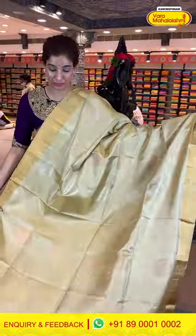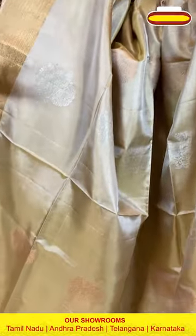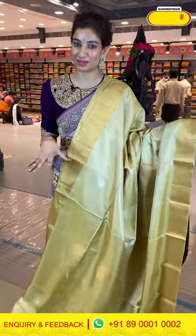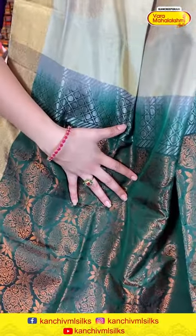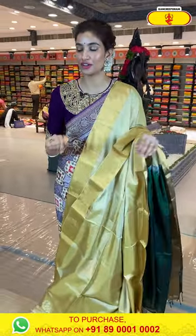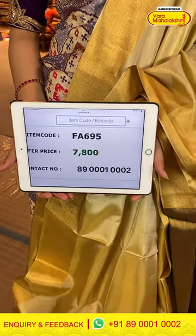Moving on to the next saree. First of all, the fabric is very light weighted and beautiful. Look at the gold shine coming from this gorgeous one — a cream color, very subtle saree. You can wear it for a day or night event. Along with it we have silver and copper zari floral booties all over the body. This is from our lightweight Patto collection — very light weighted. We have a very simple khari border in a golden shine, good to go for a cocktail or reception party. The bottle green color pallu with copper zari floral booties, and a bottle green color blouse. Really gorgeous color combination and unique design. The code is FA695 and the offer price is 7,800.